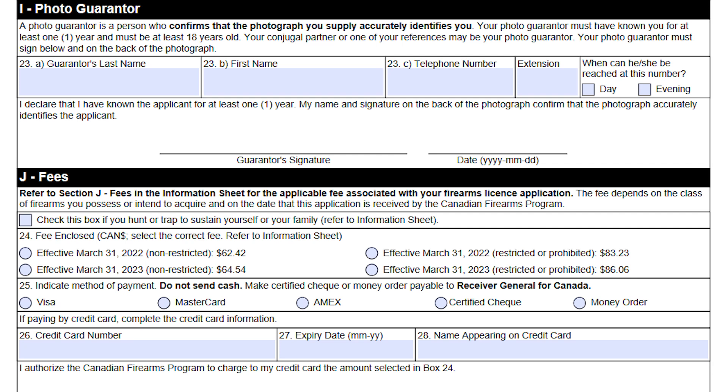You're going to have one reference on the bottom of that page and another reference on the top of the next page. You're also going to need a photo guarantor — somebody who will say they know you and that the photo is a true likeness of you. That can be your conjugal partner. They need to know you for at least one year and need to be of the age of majority — basically 18 years old or up.